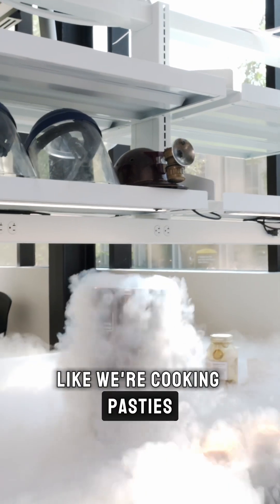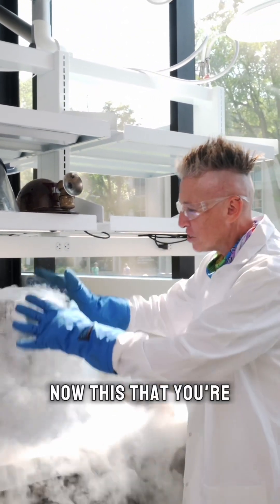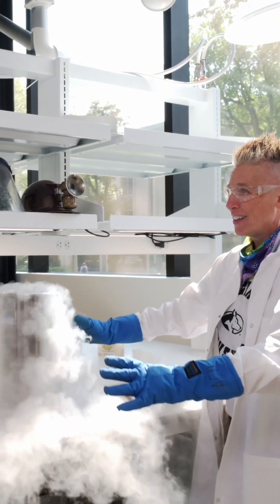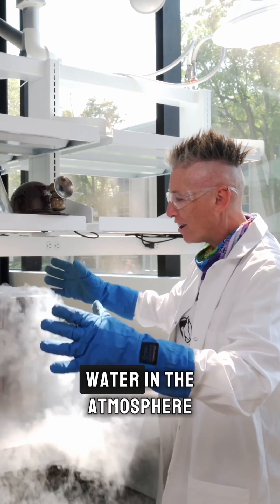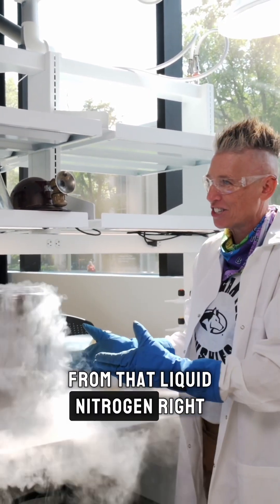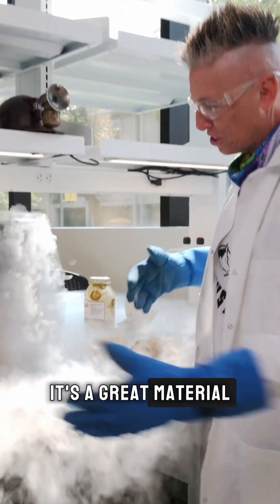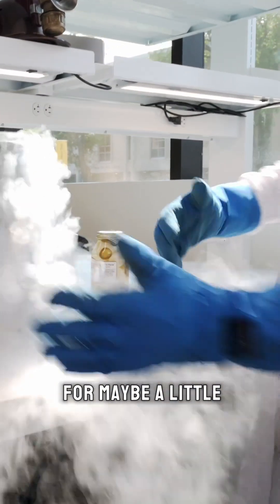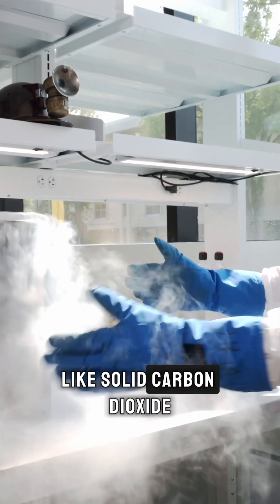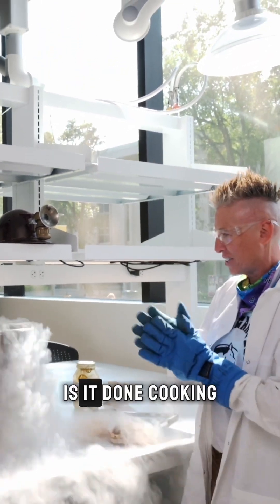It's like we're cooking pasties right here! Now what you're seeing, Riley — that's actually not smoke, that's fog. It's because the water in the atmosphere is cooling down from the liquid nitrogen. You see how it just falls down? It's great for a smoky Halloween effect. A lot of people use solid carbon dioxide — dry ice — but liquid nitrogen is also really cool.